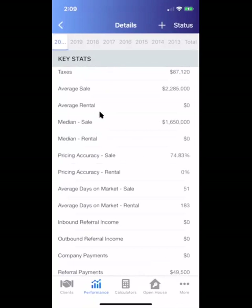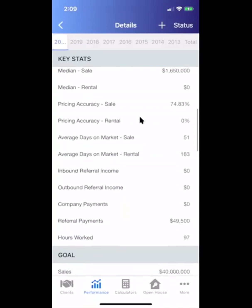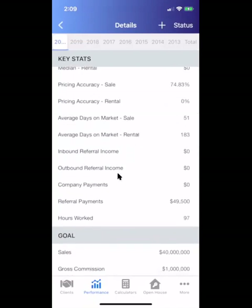There are other statistics here like average sale, average rental, median, and even pricing accuracy — something I use in a listing presentation. If I can show that throughout my career I sell within 97% of the original listing price, Stacks takes that into account. You can get a really good drill-down on inbound, outbound, referral income, hours worked, and so on.